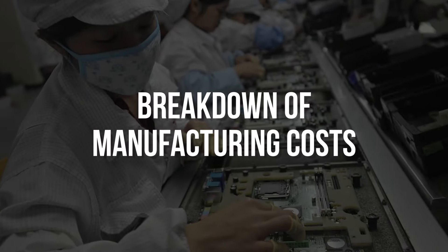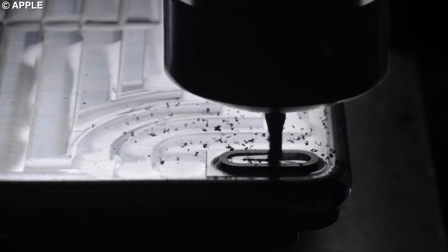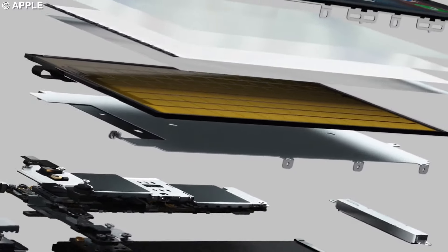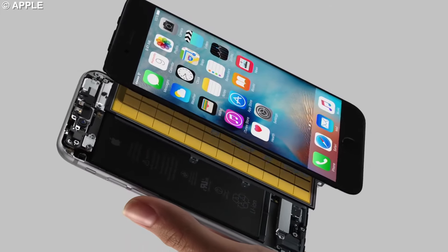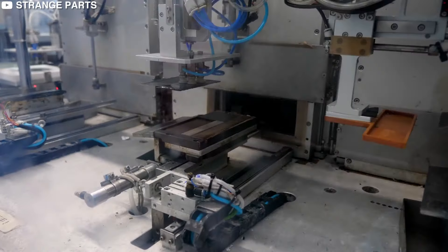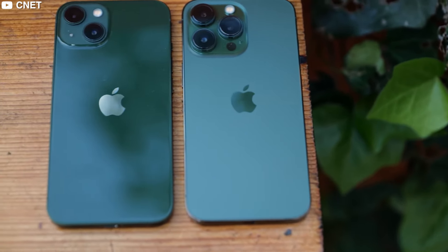Breakdown of manufacturing costs. Apple uses a wide range of materials and hardware to build its products. The iPhone alone is made of metal, glass, and many other components such as the battery, sensors, modems, and circuit boards. Let's break down the cost of each element and estimate the manufacturing cost of the iPhone 13 Pro.